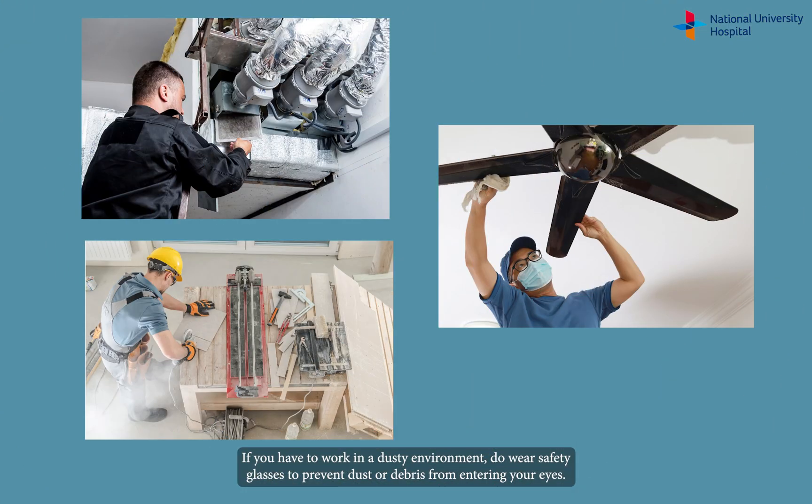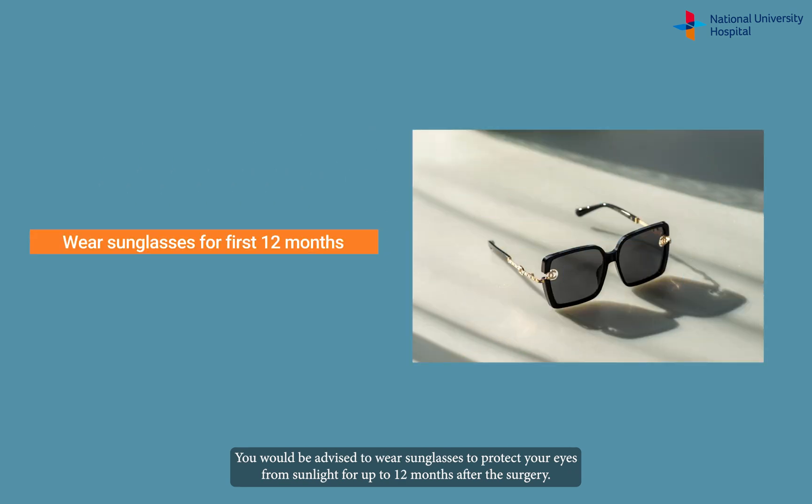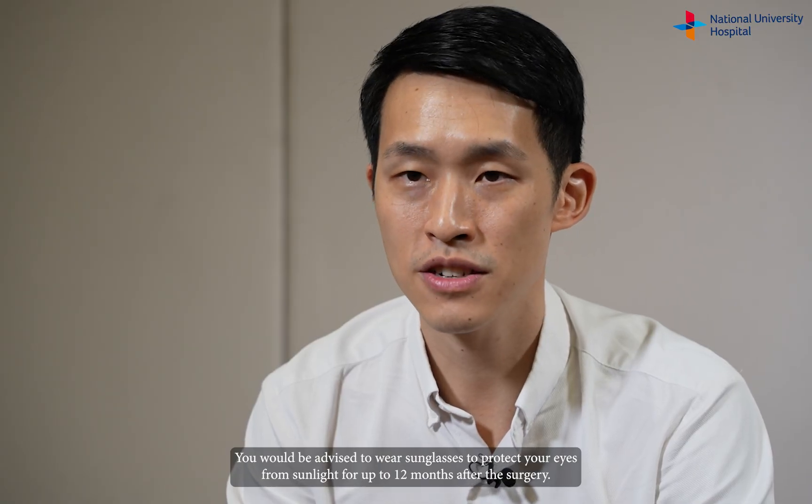If you have to work in a dusty environment, do wear safety glasses to prevent dust or debris from entering your eyes. You will be well advised to wear sunglasses to protect your eyes from the sunlight for up to 12 months after the surgery.